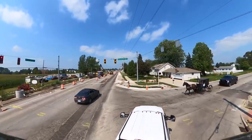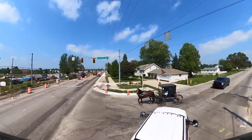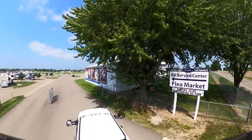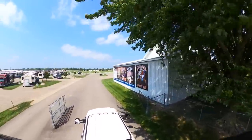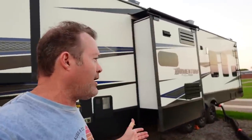I actually had to leave this site to have some upgrades done. I'm in the Shipshawana RV Park and Service Center here in Shipshawana. It's a beautiful place — I'm backed up right to the flea market, which is not going on right now. Beautiful sunsets pretty much every evening. It's great.